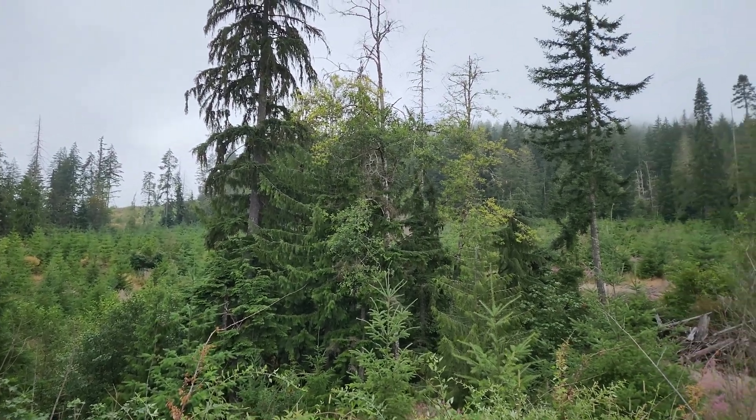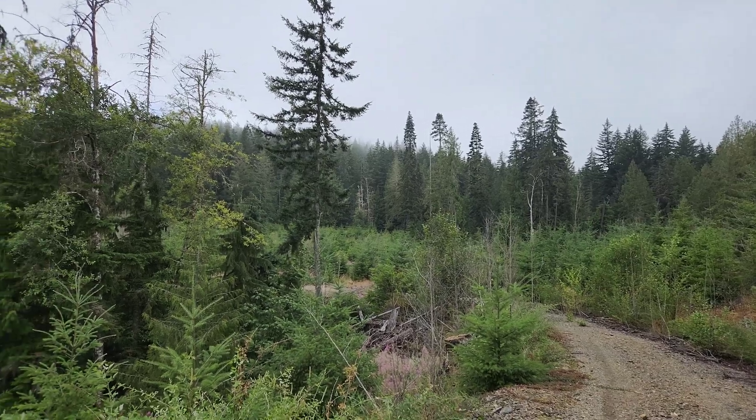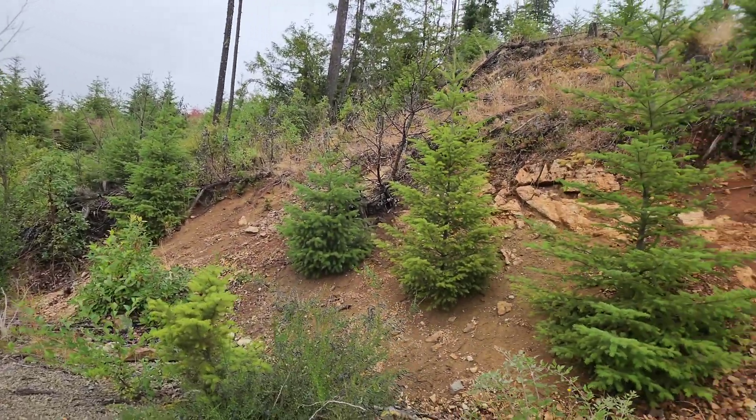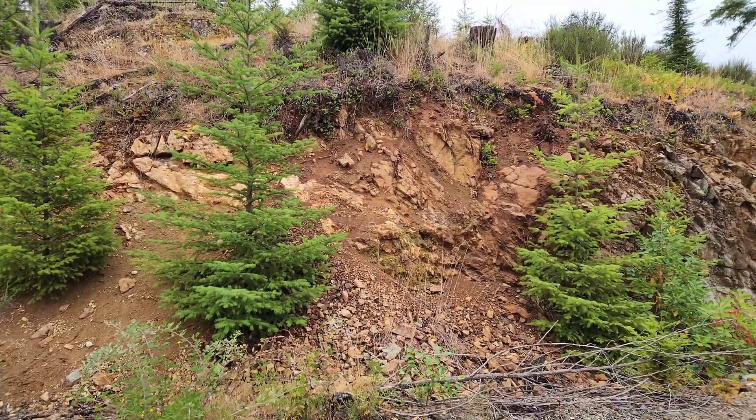Just out prospecting over this way. Behind this tree line you have King Solomon Mines, Bluebell, Viva, a bunch of minefields, and a bunch of past producers.